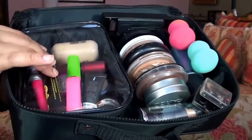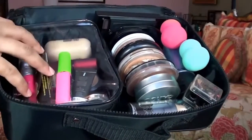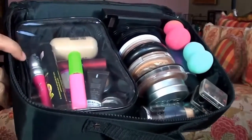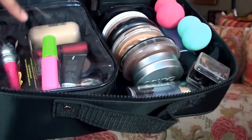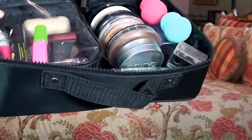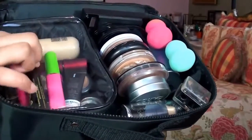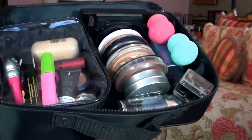Over on this side there's a velcroed clear case with a zipper top that you can pop in and out. This is where I keep all of my smaller items like eye primer, mascara, smaller foundations, lipsticks, concealers, face powders like setting powders, and eyeliners. It helps keep everything separated and organized, which I love.